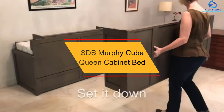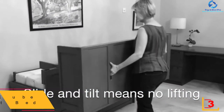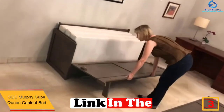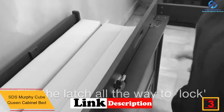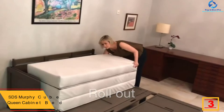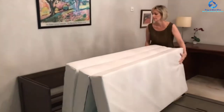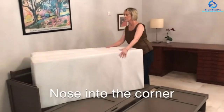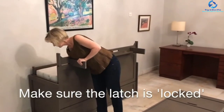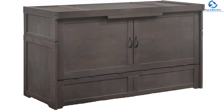At number 3, we have the SDS Murphy Cube Queen Cabinet Bed. Night and Day is here to help you get the best queen cabinet bed, which is fully assembled and available in a stonewashed texture. Available in four variant colors, this Murphy bed is known for its solid hardwood construction. The item has its own open sleep enclosure, which is perfect to address your needs. Moreover, it has tri-fold memory foam made out of premium gel infusion, and there are charcoal-infused queen mattresses as well, which will work pretty well for you.